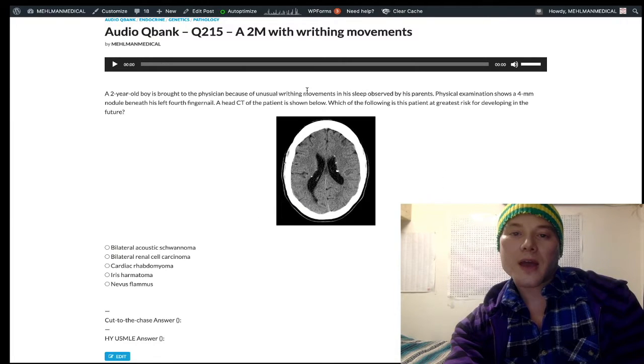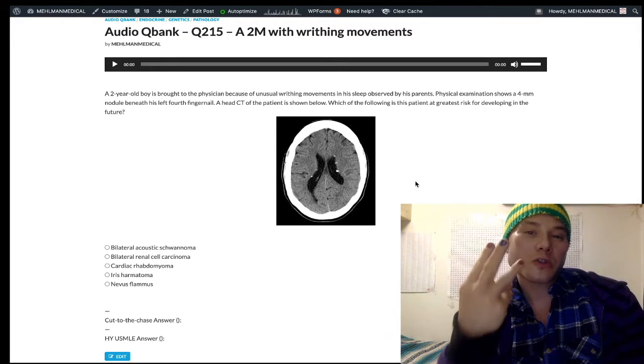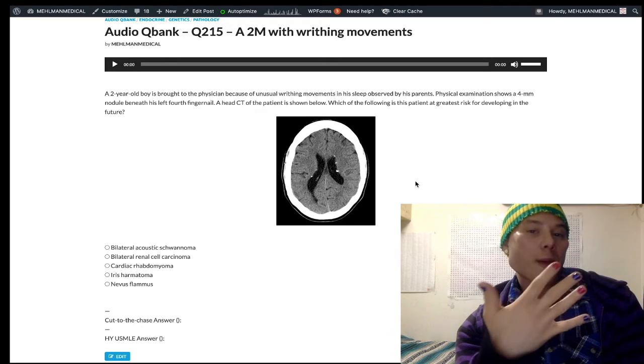This is a very high yield question for USMLE. This is one of the phakomatoses — P-H-A-K-O — which refers to neurocutaneous disorders: NF1, NF2, tuberous sclerosis, von Hippel-Lindau, and Sturge-Weber. Really high yield for USMLE.